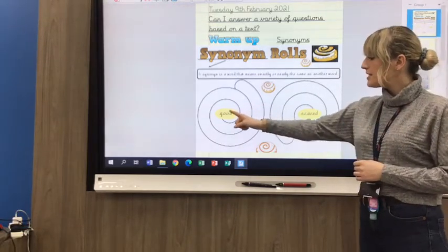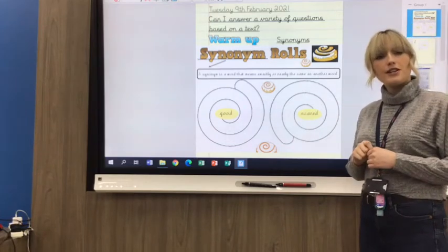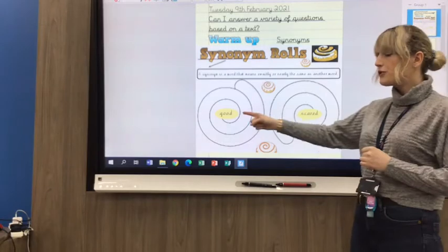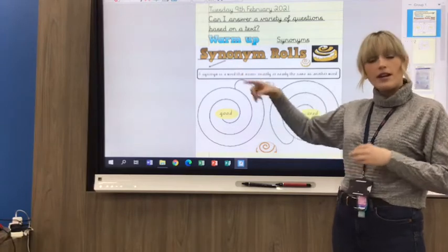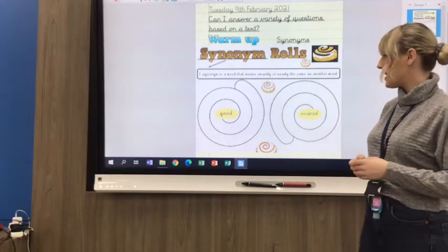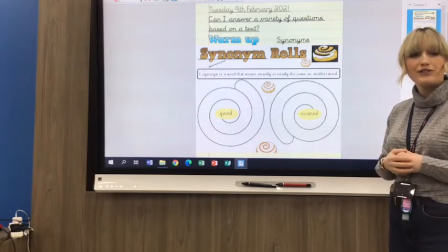Your two words today are 'good' and 'scared'. You've got to think of as many synonyms for the word 'good' — another word that means the same as good. A synonym means exactly the same or almost the same. And your other word is 'scared' — so, what's another word for scared?